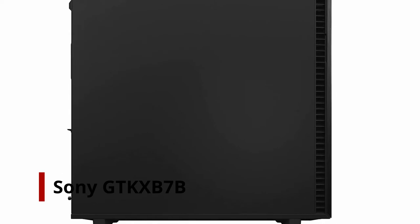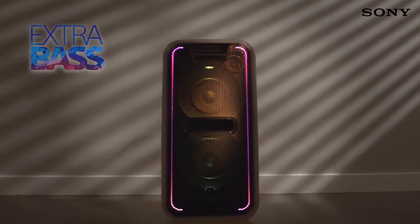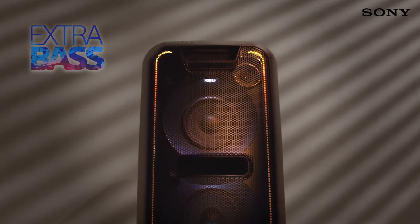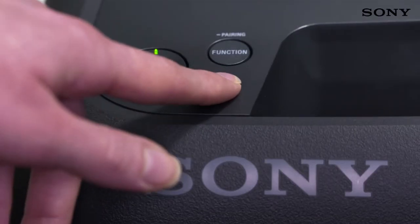Number 5: Sony GTK-XB7B. We begin with a Bluetooth speaker with ample volume to start a group. It is one of the biggest models on the market and gives a lot of presence to the bass. It can be incorporated into your home, linked to your TV or computer directly, or used as a standalone item. It is an impressive two-way class model with dual mid-range bass woofers. It can be used upright or lying on its side.